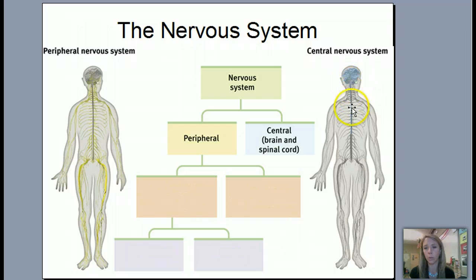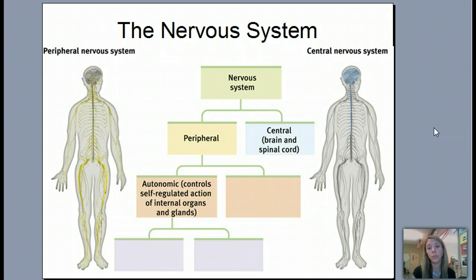The spinal cord is the long bunch of nerves and neurons that runs down your spine, protected by your spine. The peripheral nervous system is everything that's not in the central nervous system — outside of the brain and the spinal cord, like your peripheral vision. The peripheral nervous system is then broken up into two more branches: the autonomic peripheral nervous system, and the somatic peripheral nervous system.